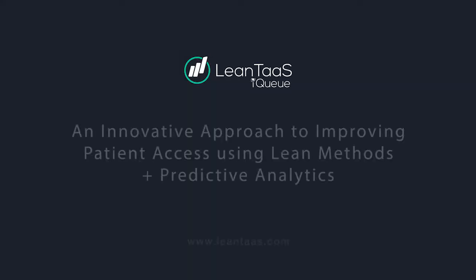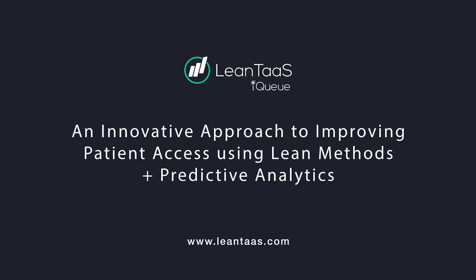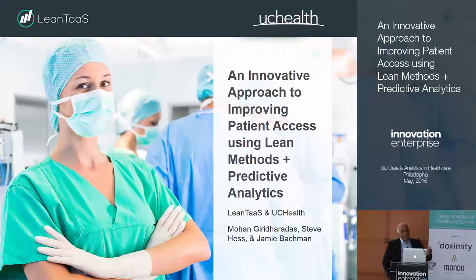As I was saying earlier, that's what happens when you let a guy with a 12-letter last name pick the title of a presentation. So we're going to talk about an innovative approach to improving patient access using lean methods and predictive analytics. I'll get the framework started and then Jamie Bachman from UC Health will come and describe how that was actually applied.